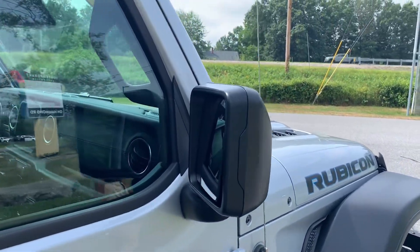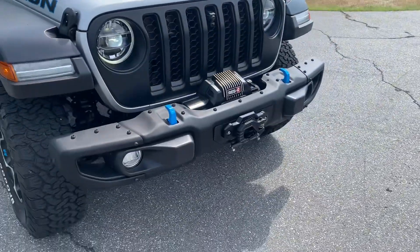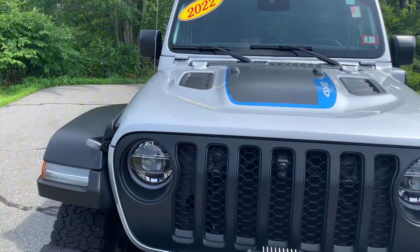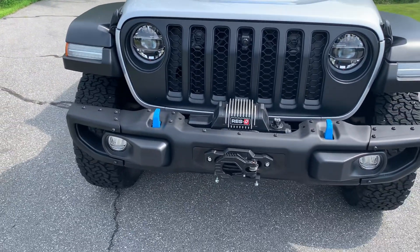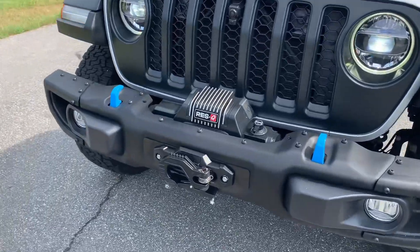One of my favorite features on the Rubicon is the sport hood that you do have on it. You're also going to have the front camera with the premium LED lighting, along with the front winch.